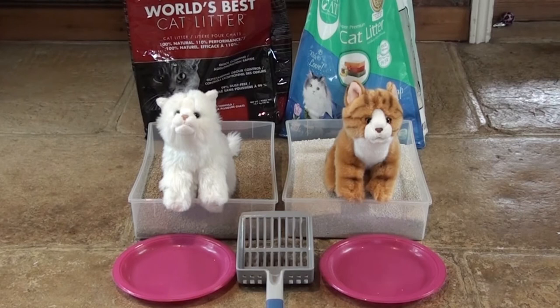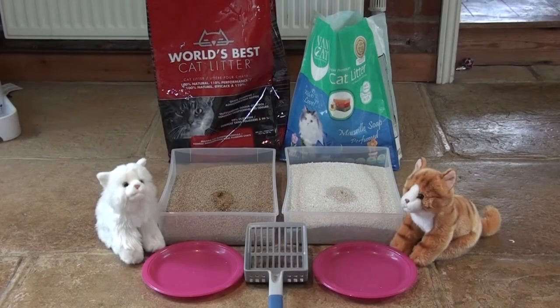Ginger and Snowball have now entered the trays and are dutifully peeing so that we can see just how well each of those litters clumps. I'll just give them a moment. Finished boys? I think they have. Okay, now let's see how those scoop.